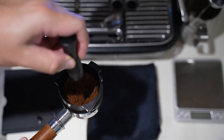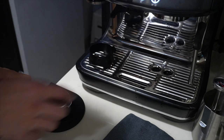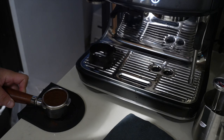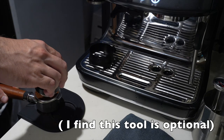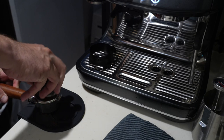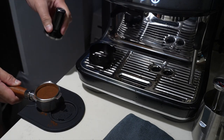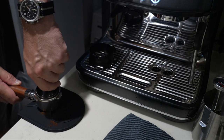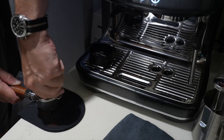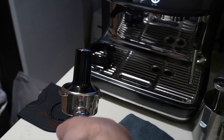Once you distribute your grounds with the WDT tool, then you need to tamp. I have a distributor here — I've tested with and without it and haven't seen significant differences, so I'm not recommending it as a must-have, but it's fairly cheap and worth trying for yourself. With the tamp, one quick tip: leave it in after you've tamped so you can see the angle and adjust your technique if needed.